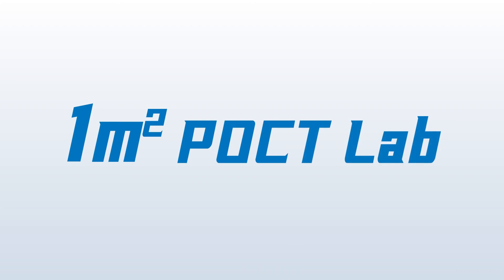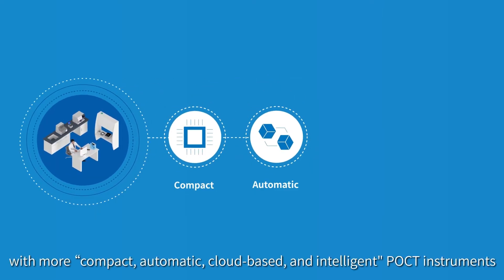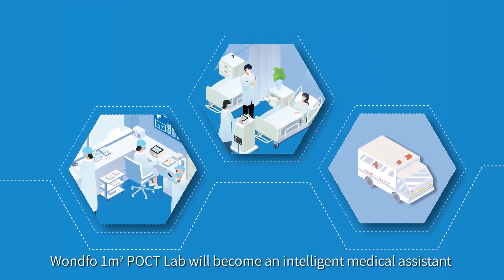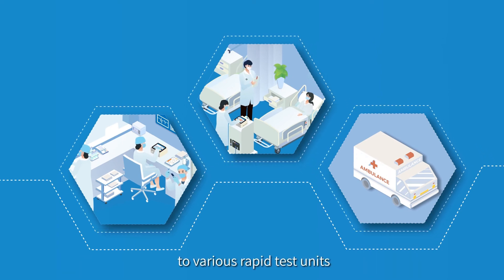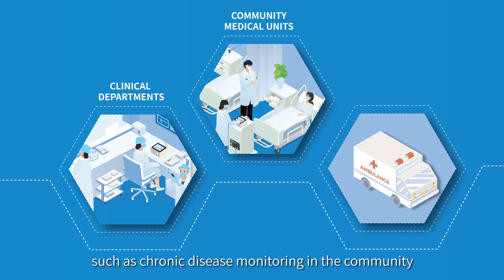One Square Meter POCT Lab with infinite potential. In the future, with more compact, automatic, cloud-based, and intelligent POCT instruments, Oneful's One Square Meter POCT Lab will become an intelligent medical assistant to various rapid test units, like clinical departments and community medical units such as chronic disease monitoring in the community.